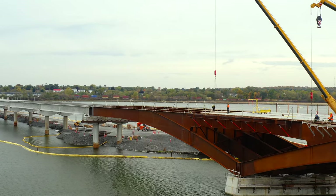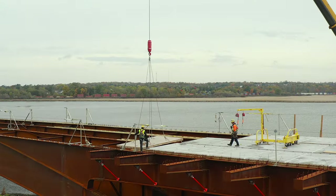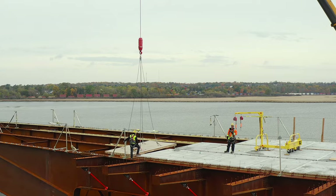Nearby, on the other end of the main steel span, work continued to place concrete slabs.